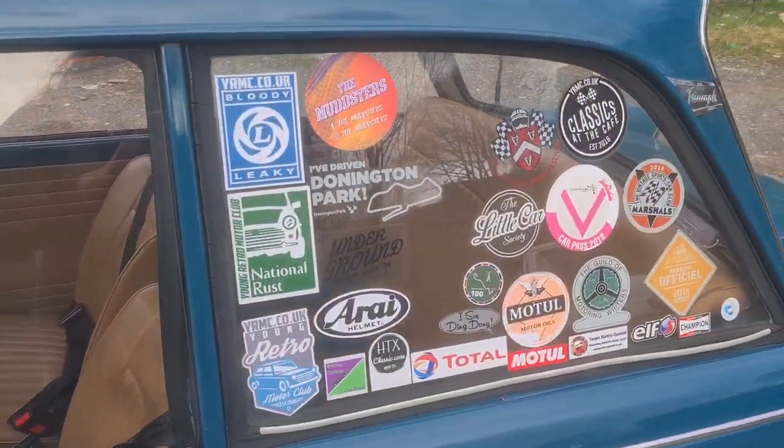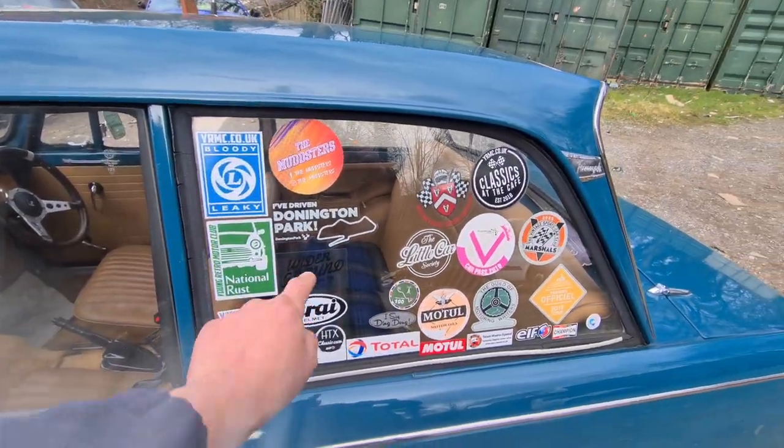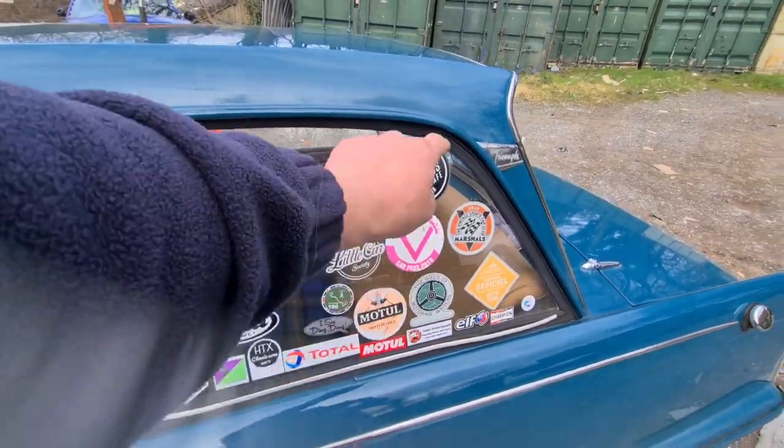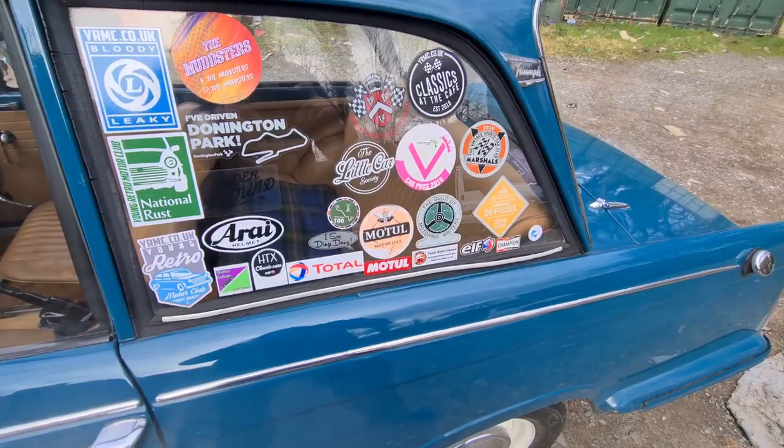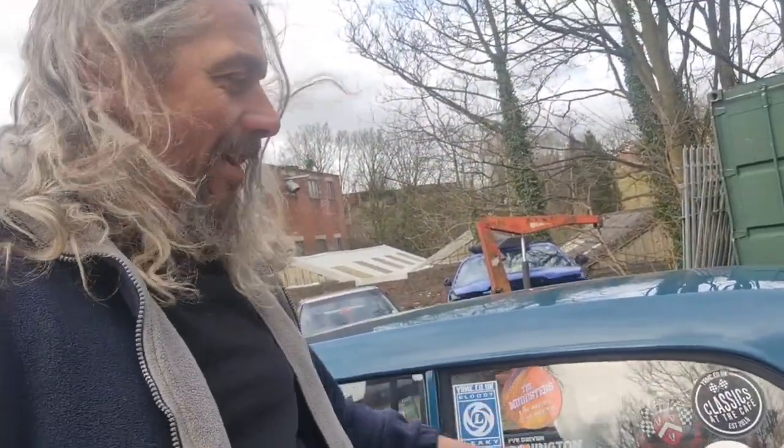On the passenger side, we have this rather cluttered feature window with — how many stickers? 1, 2, 3... 24 stickers. There's room for more on there. I reckon you could get another 5 or 6 on there.